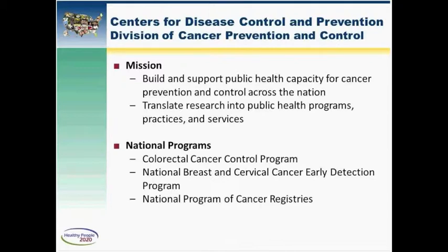The third area we work in is health systems interventions — these are interventions to improve the delivery of clinical and other preventive services. The final area we work in at CDC is community-clinical linkages, which allow us to increase support for self-management of chronic conditions. A good example is the work we do with cancer survivors, linking them to the community resources they need.